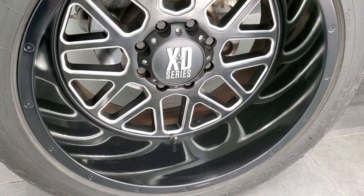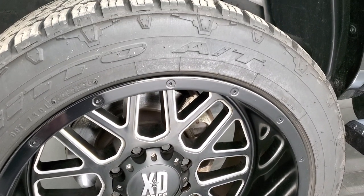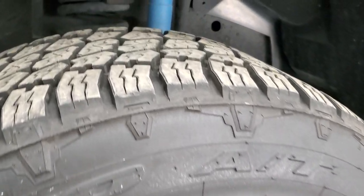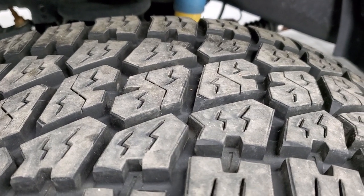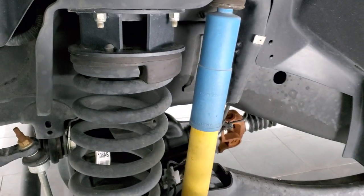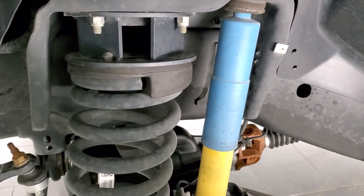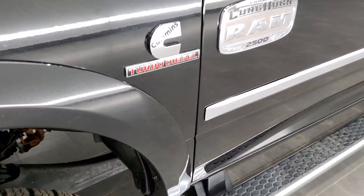This one comes with XD Series 22 inch painted and polished aluminum rims. It has Nitto Terra Grappler G2 tires — these are 33 by 12 and a half R22 LTs and they have probably about 70% of the tread left on the front, maybe a little bit more. It does have a leveling lift kit and it also has the Bilstein shocks, so it probably has the off-road package because that's how you get those shocks.